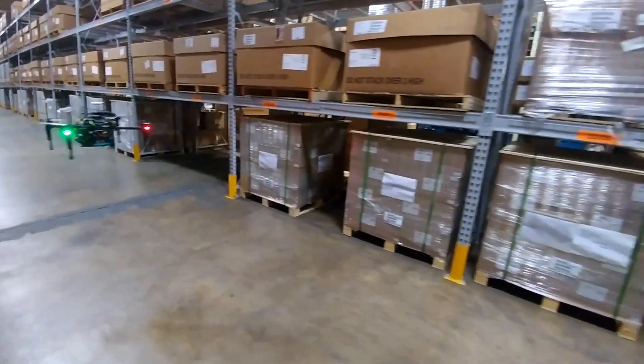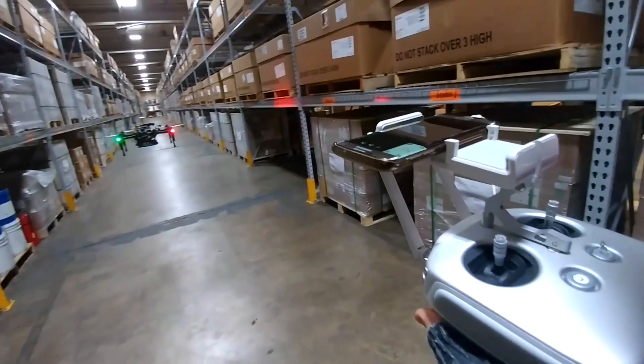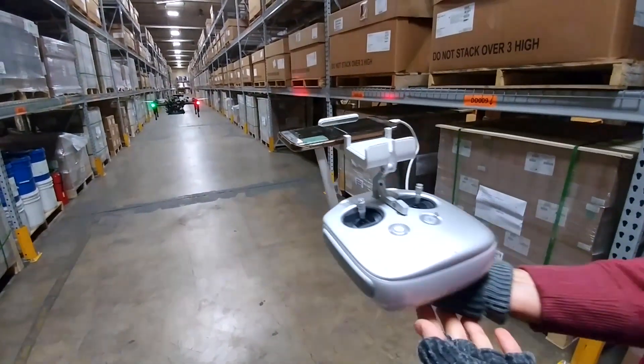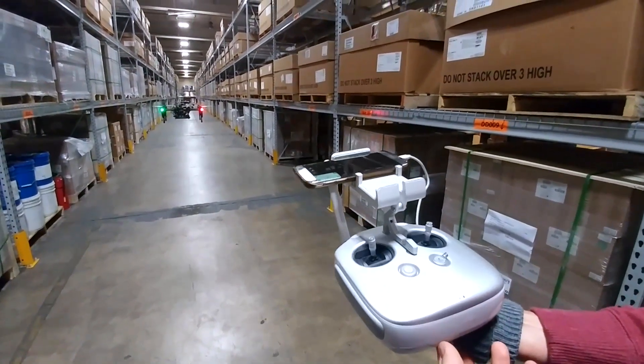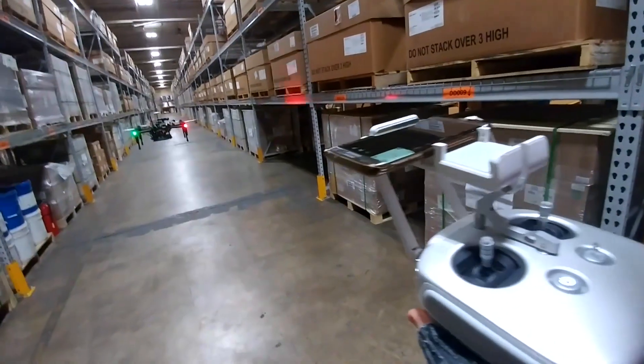We realized that this has real industrial applications that can help people. Our proprietary blend of processors and sensors and the software that runs them sit on top of the drone hardware and allows aerial robots to know where they are inside of warehouses and find the items that a lot of these warehouse managers are looking for. And it does so in an automated way without human control.